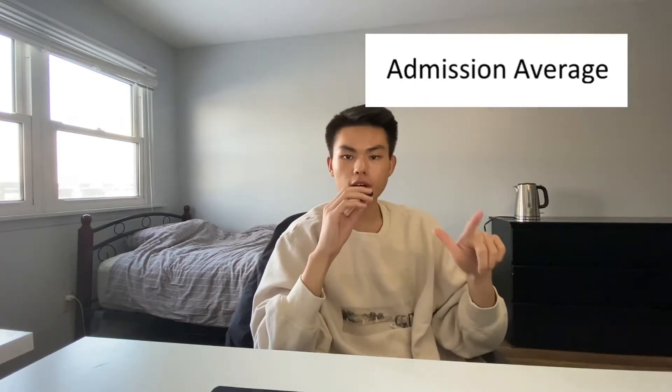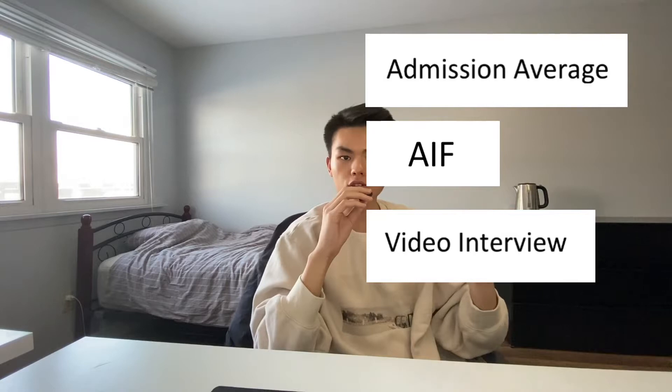I'll be talking about four components from most to least important, which are the admission average, AIF, video interview, and the adjustment factor. However, I say that some are less important, meaning you have less control over them — doesn't mean you should just ignore them.